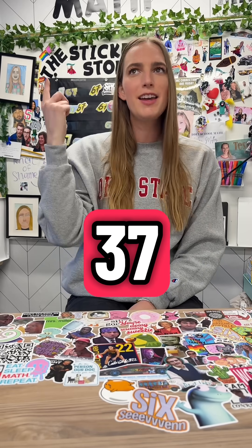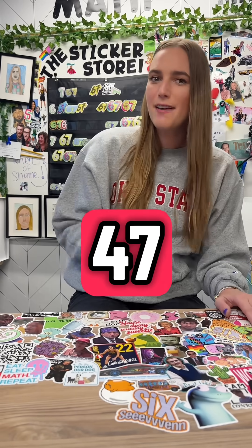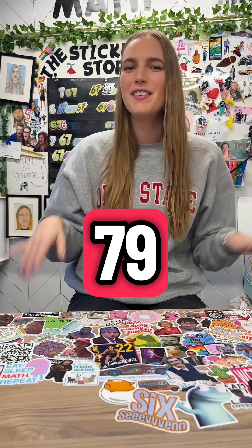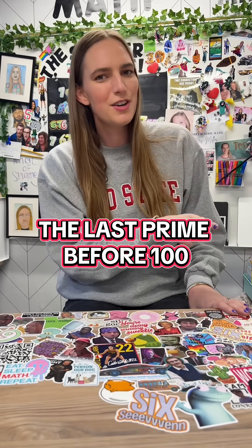37, 41, 43, 47, 53, 59, 61, 67, 71, 73, 79, 83, 89, and 97 is the last prime before 100.